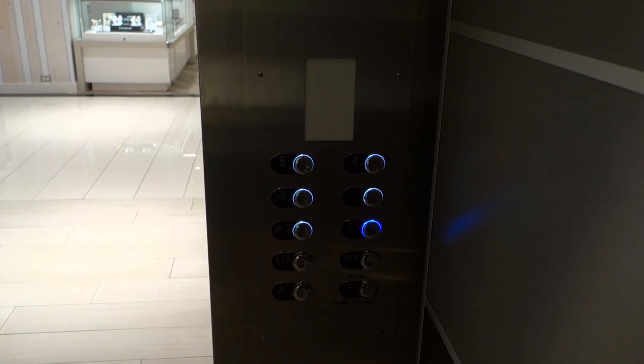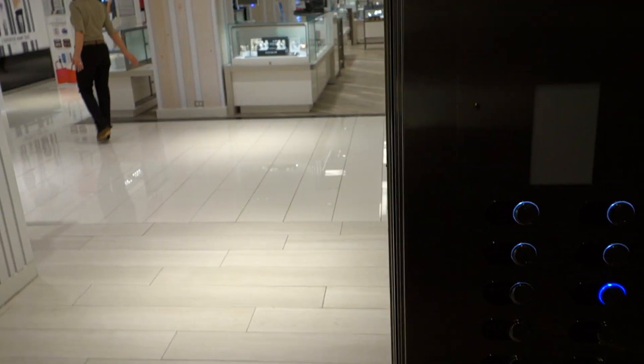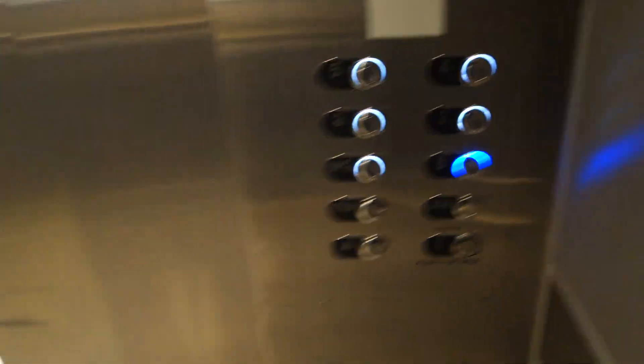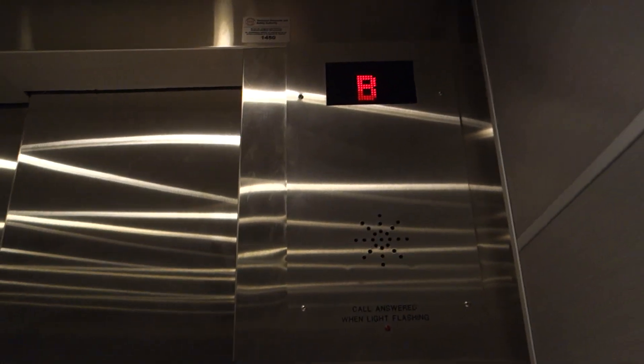I hate the smod. These used to be Dover Turnbull elevators from either the 60s or 70s, but guess what happened to them — Kone got their hands on them. Yuck.